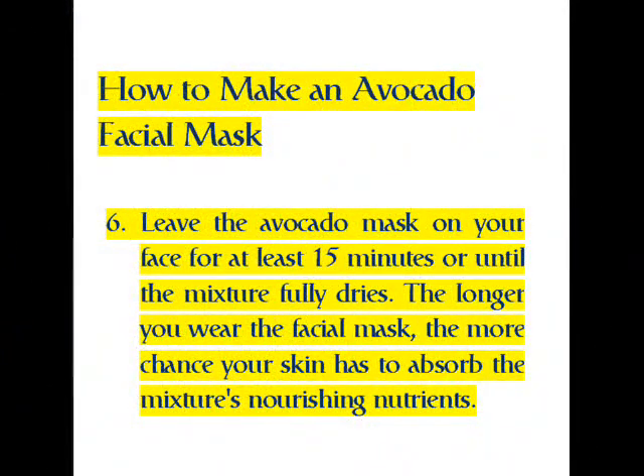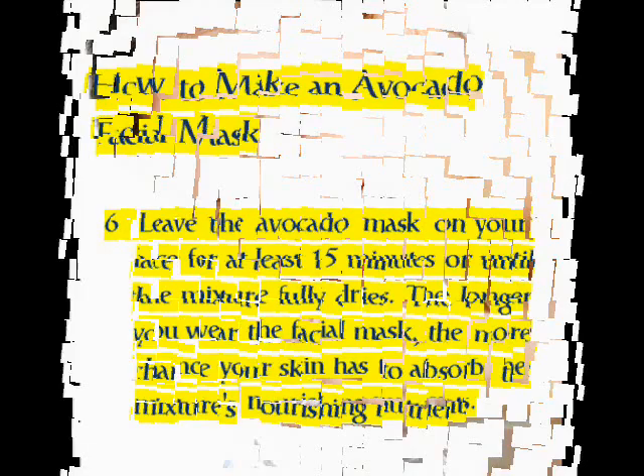Step 6: leave the avocado mask on your face for at least 15 minutes, or until the mixture fully dries. The longer you wear the facial mask, the more chance your skin has to absorb the mixture's nourishing nutrients.